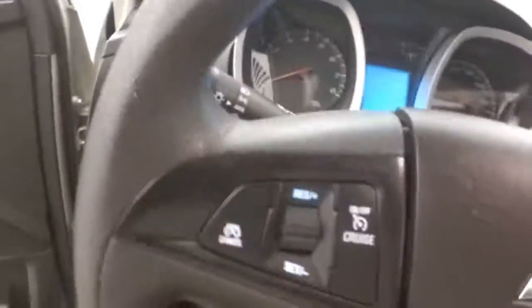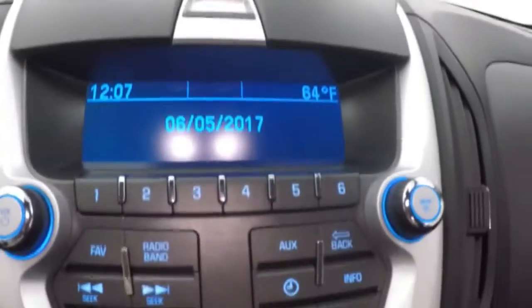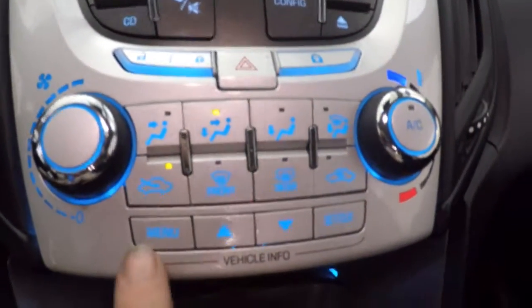The interior is in great shape with plenty of room for passengers up front. All your controls on the door — power and manual seat. Cruise control, Bluetooth, and stereo controls on the steering wheel. Basic display, climate control, vehicle information and menu buttons right here. It's OnStar capable.